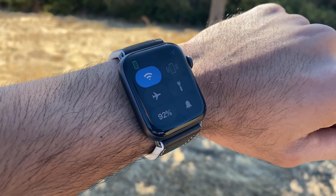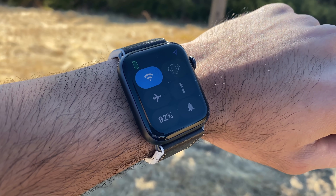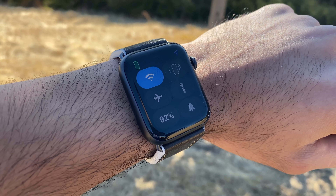Besides just being a push notification machine, the Apple Watch Series 5 is years ahead of its competition. So if you've never owned an Apple Watch, or you're coming from a Series 3 or older, now is the right time to pull the trigger and upgrade to the Series 5. But if you do own the Series 4, upgrading from the 4 to the 5 will leave you disappointed.